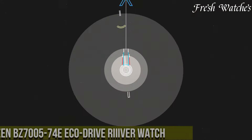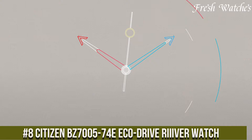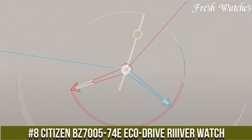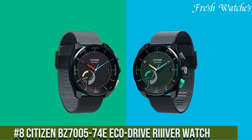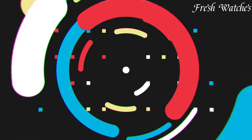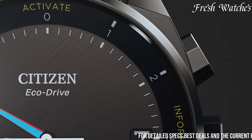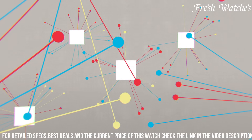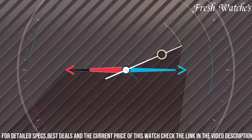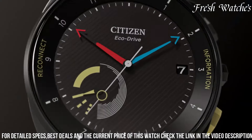Number 8: Citizen Biz 7000 and 574 EcoDrive Reaver Watch — a fusion of elegance and cutting-edge technology. Encased in sleek black stainless steel, this timepiece exudes modern sophistication. The innovative Reaver platform integration allows you to personalize your watch's functionality, providing a seamless blend of convenience and customization.